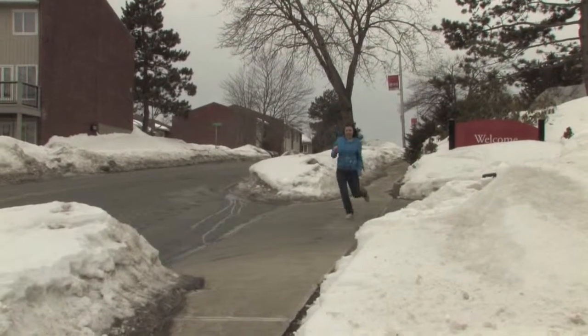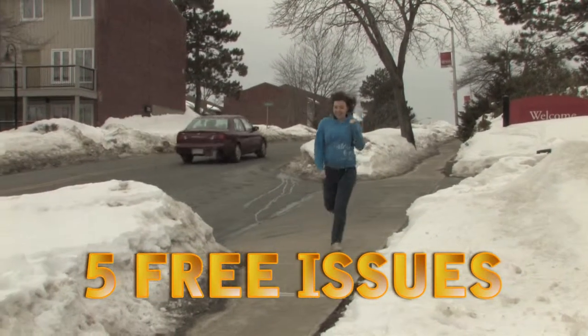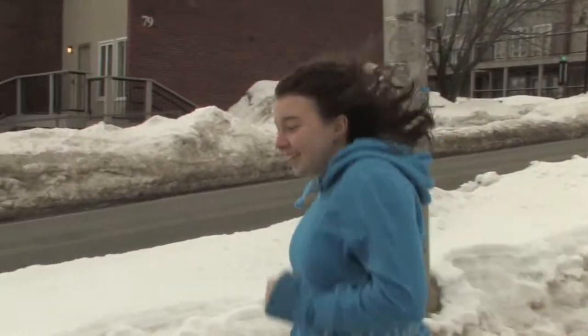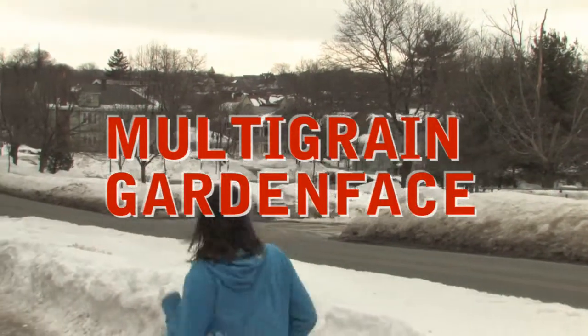But wait! If you call in the next 17 minutes, we'll send you 5 free issues of Cosmopolitan Magazine! Learn the 6 parts of your elbow that really turn him on! Just dial the number on your screen and ask for Multi-Grain Garden Face!